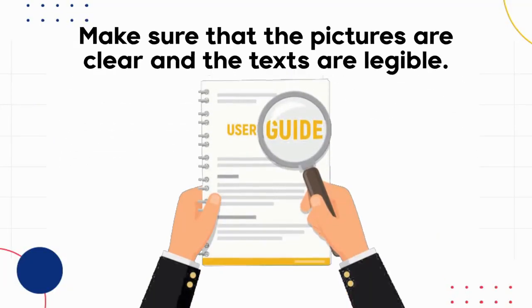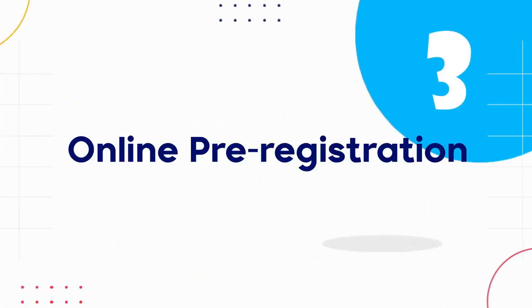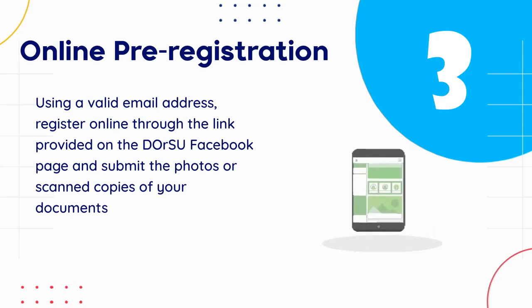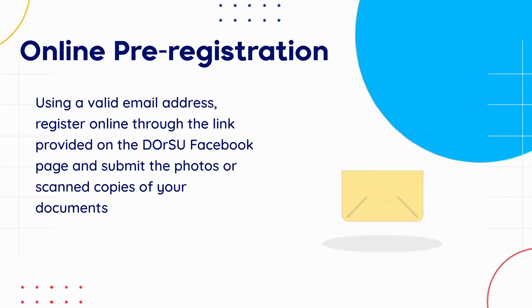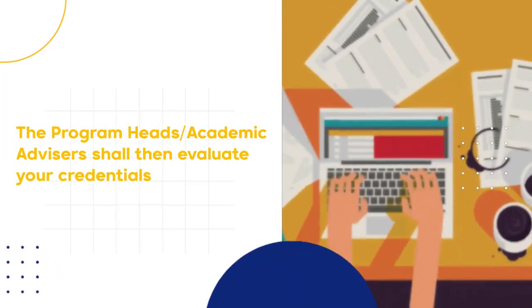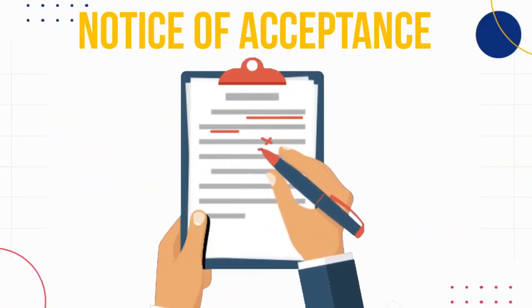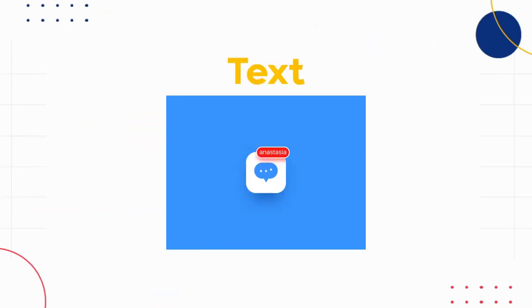Make sure that the pictures are clear and the texts are readable. The next step is online pre-registration. Using a valid email address, register online through the link provided on the DORSU Admissions Office Facebook page and submit the photos or scanned copies of your documents. The program heads or academic advisors shall then evaluate your credentials. Successful applicants shall be issued a Notice of Acceptance through email.